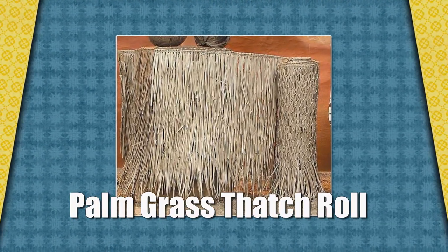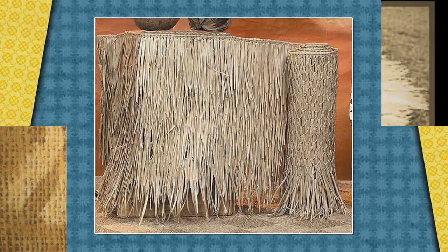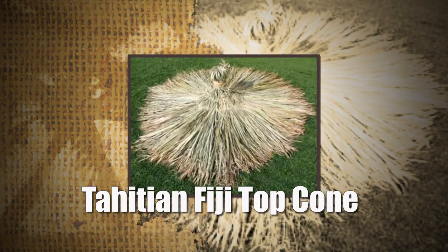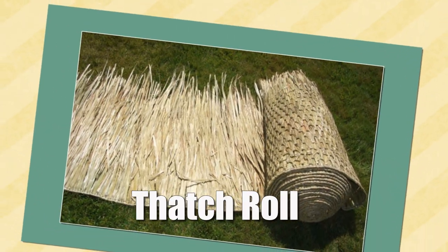Tikishackimporter.com is the place you need to be. Tiki Shack Importer Roofing will add beauty to all outdoor environments, giving a fresh, tropical look to the environment in which it is installed. Tiki Shack Importer sells only the highest quality of roofing materials that last longer than other roofing materials available in the market.